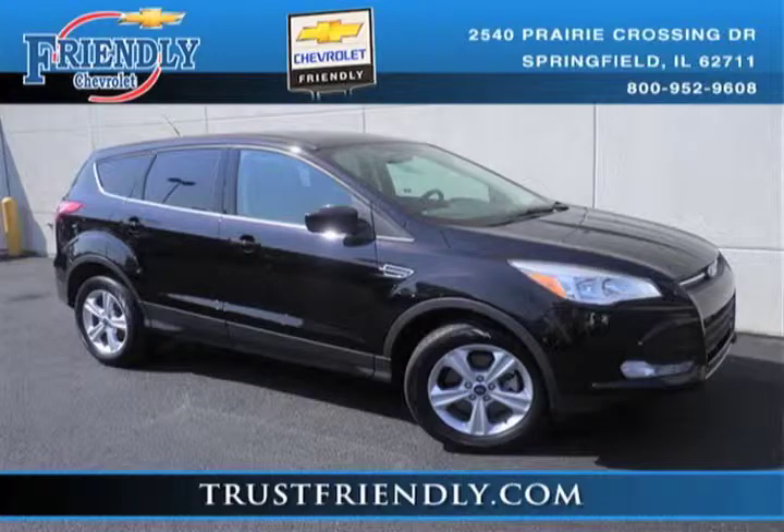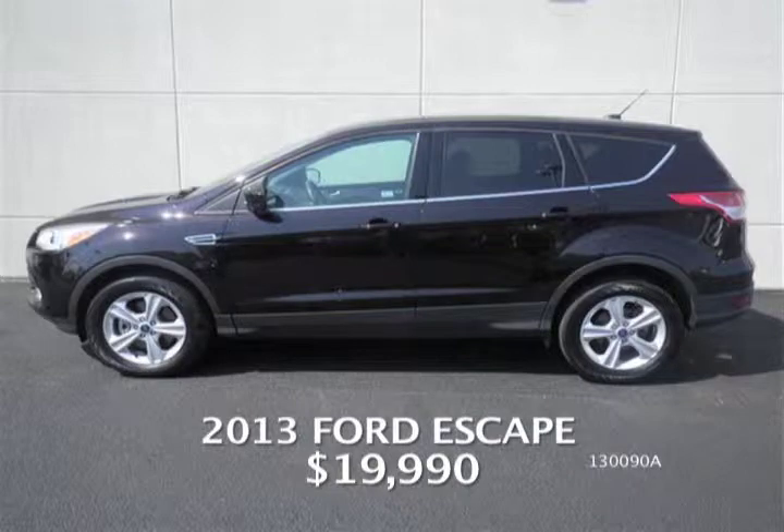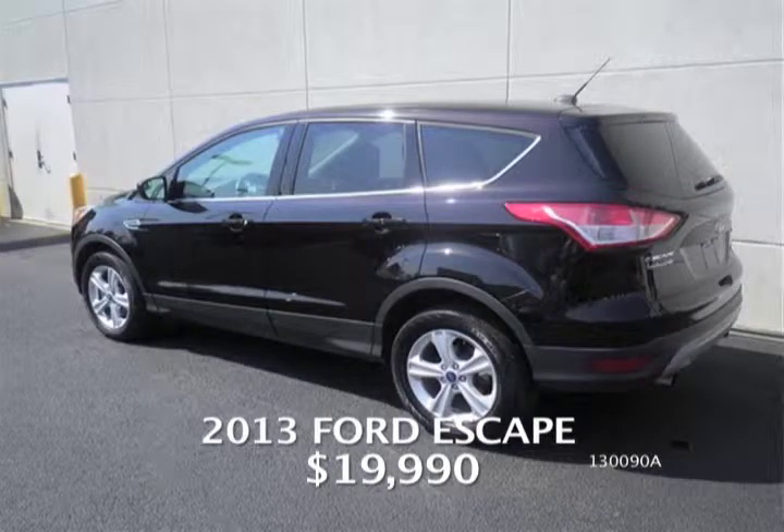We've got a 2013 Ford Escape — a smaller SUV, front-wheel drive with the EcoBoost engine that a lot of people are familiar with and like. You get the versatility of an SUV with the fuel economy of a car, and you can still put the family in it with cargo room. Low mileage — only 19,000 miles — all for $19,990. A 2013 with low mileage, you can't beat it.